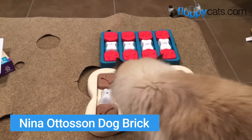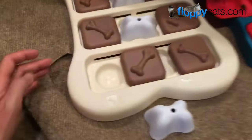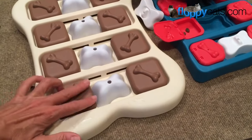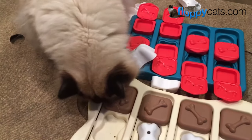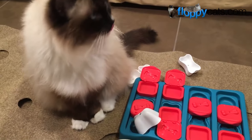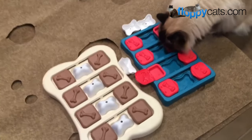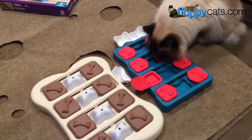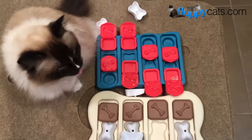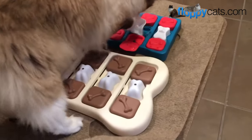Up next is the Nina Otteson Dog Brick. The brown and beige one on the left is the old version; the more colorful one on the right is the newer version. Basically it's a puzzle toy designed to help a cat or dog — although it's called a dog brick, it's fine for cats. You hide treats in the little compartments and the cat has to figure out how to access them. I love that you can put treats, dry food, or freeze-dried treats in those compartments, and if you leave for a few hours or go to work every day, it's a great thing to put down for your cat. Charlie really enjoys it — even the sound of me loading it up with treats brings him running.